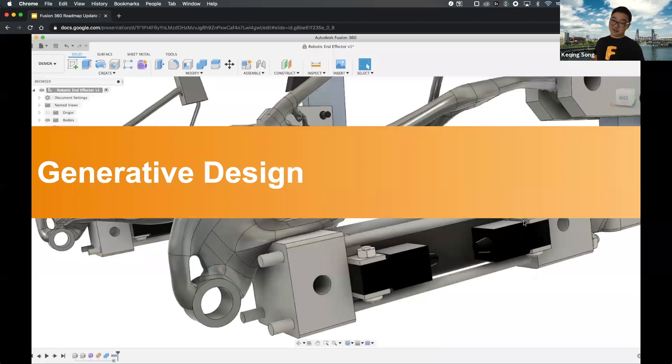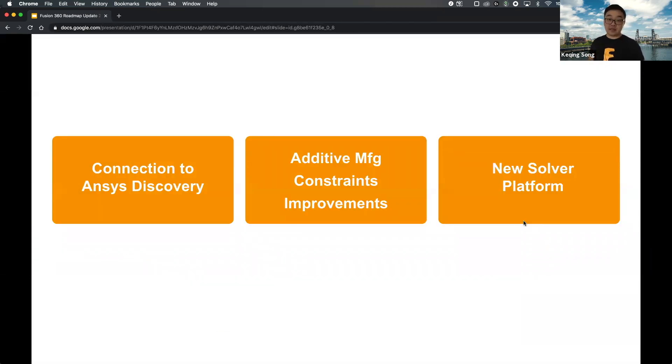Moving on to generative design — at the beginning of this year we announced a partnership with ANSYS and ANSYS Discovery for a more direct path from Fusion to ANSYS. We've also heard a lot of feedback around manufacturing constraints and improving predictability — when you put a constraint on your setup, you expect the results to match your intent. That type of improvement is something we're very aware of and doubling down on.